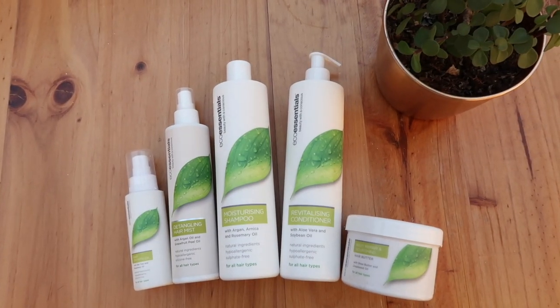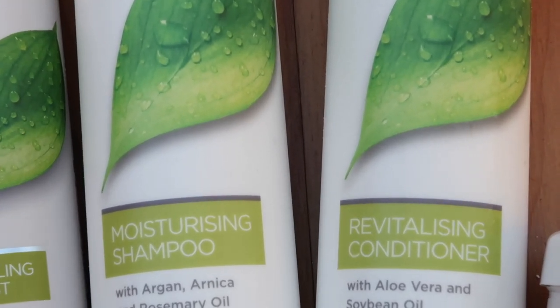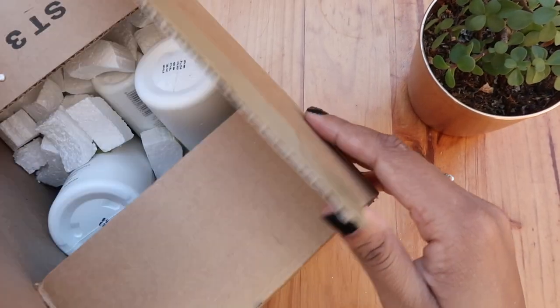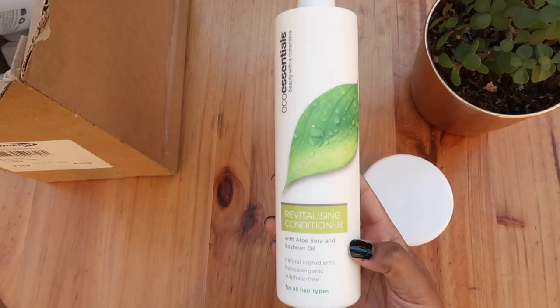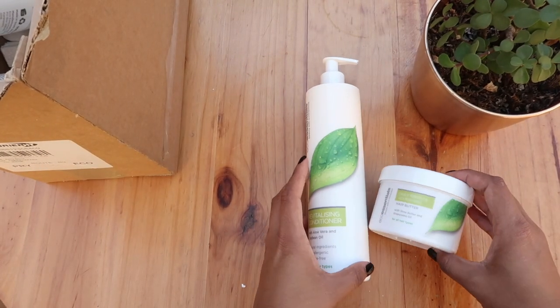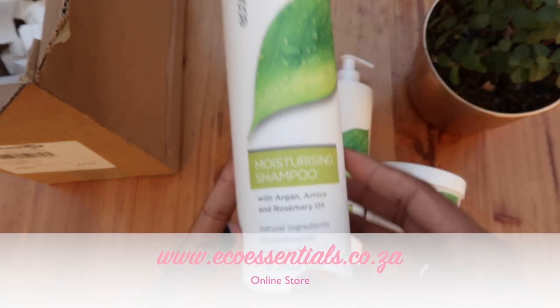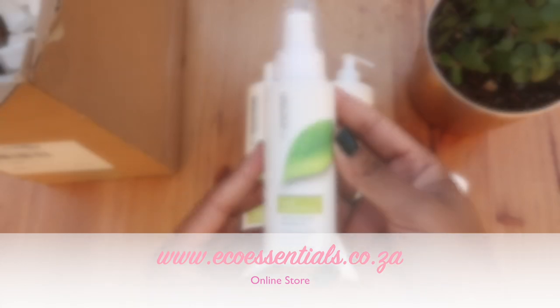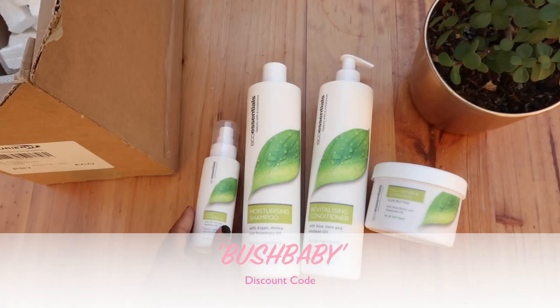Before I give you guys a product by product breakdown, I'm going to give you guys a brief overview of the product range as a whole. Eco Essentials is a locally manufactured South African natural hair care brand. For those of you who the name sounds familiar but you just can't identify it, it is the same Eco Essentials that was before. However, they've gone through a completely new rebranding and the packaging is absolutely stunning. The current range consists of 5 products which can be purchased off their online store for R484.95 for the entire set — that's less than R100 per product.